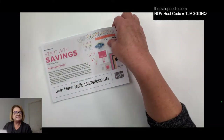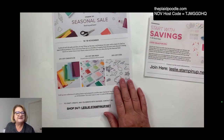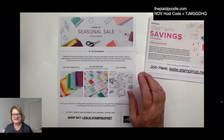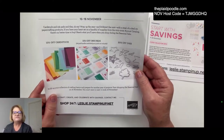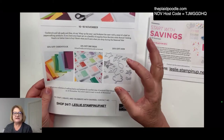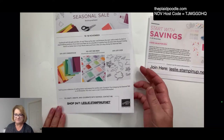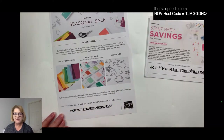Tomorrow starts a three-day sale! You save 10% off cardstock, 15% off ink pads, and 20% off dies in the annual catalog. No dies from the holiday catalog, but all the dies in the annual catalog are 20% off starting tomorrow for three days only.